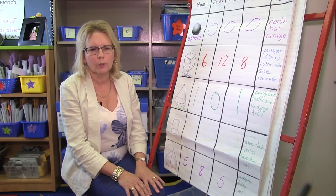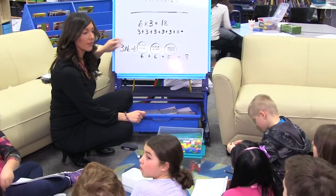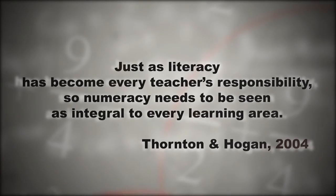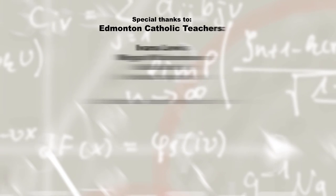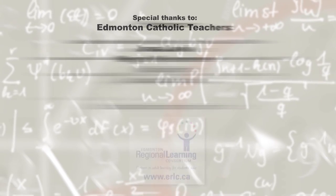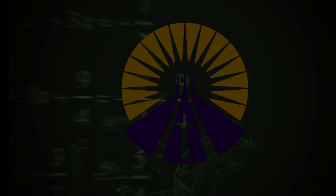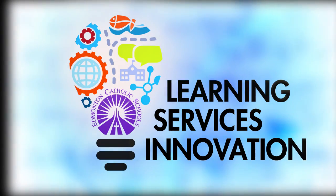One of the things that you always want to do is make the connection between how numeracy and literacy connects to the real world. See you next time, and thanks for watching.